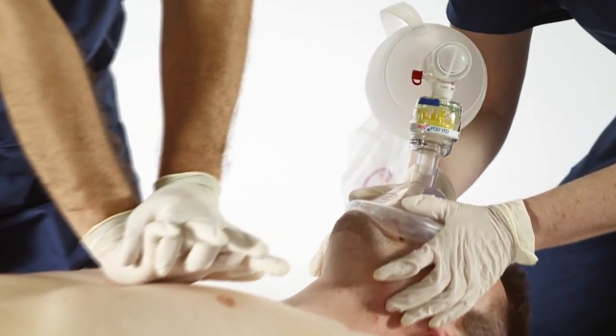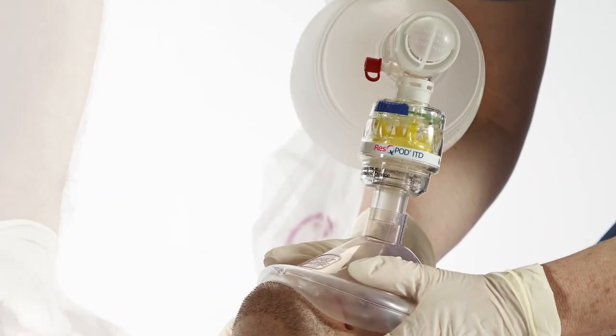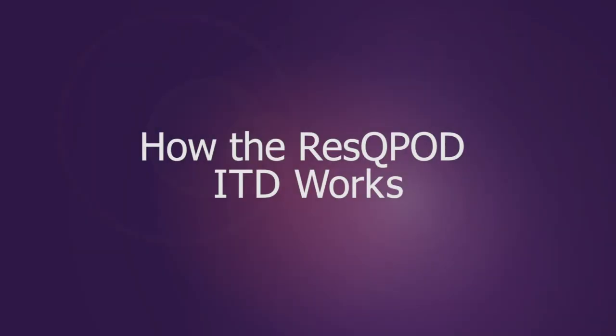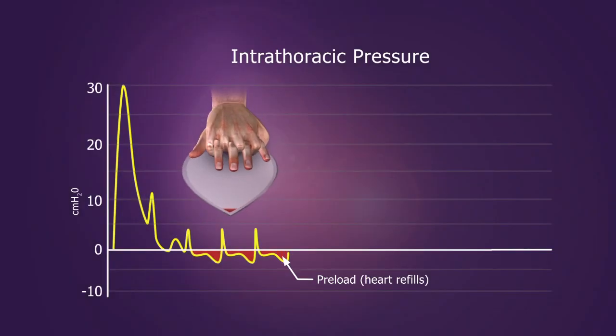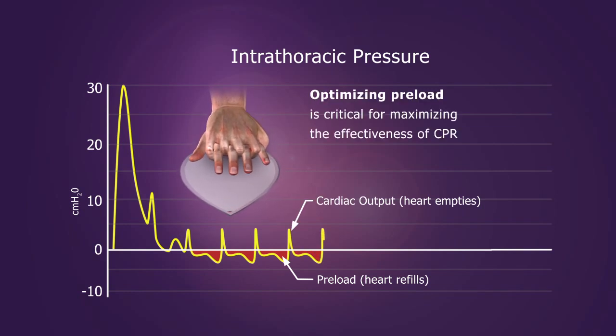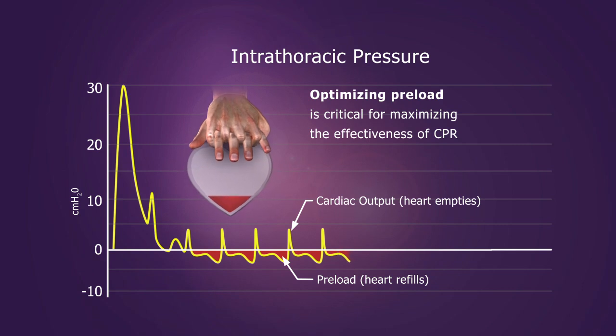The RescuePod ITD is a non-invasive circulatory device that provides IPR therapy to patients requiring CPR. During CPR, positive pressure helps to circulate blood forward, while negative pressure, or a vacuum, helps to refill the heart.